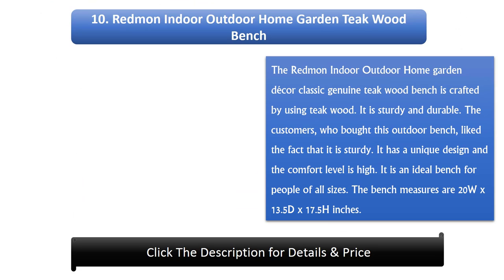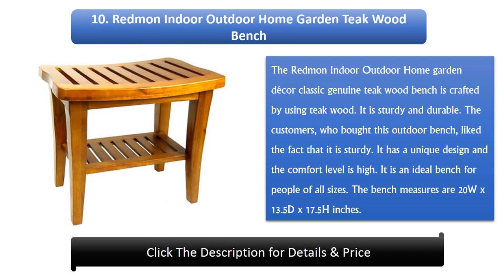Number 10: Redmond Indoor Outdoor Home Garden Teak Wood Bench. The Redmond Indoor Outdoor Home Garden Decor Classic Genuine Teak Wood Bench is crafted using teak wood. It is sturdy and durable. Customers who bought this outdoor bench liked the fact that it is sturdy. It has a unique design and the comfort level is high. It is an ideal bench for people of all sizes. The bench measures 20W x 13.5D x 17.5H inches.